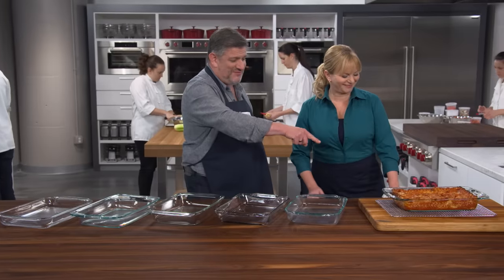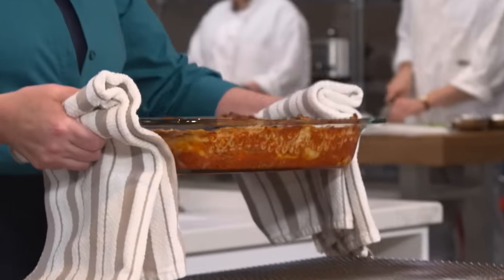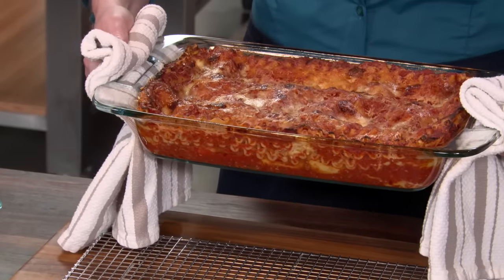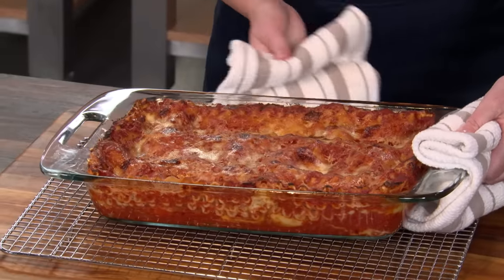We have a nice hot lasagna for you there. And that's our winning pan. These are pretty bulky kitchen towels, so I'm going to pick it up. If these handles were any smaller, the towels could be going into the food. I think about things like cobbler that are bubbling — you don't want to have your thumb dipping into a cobbler.